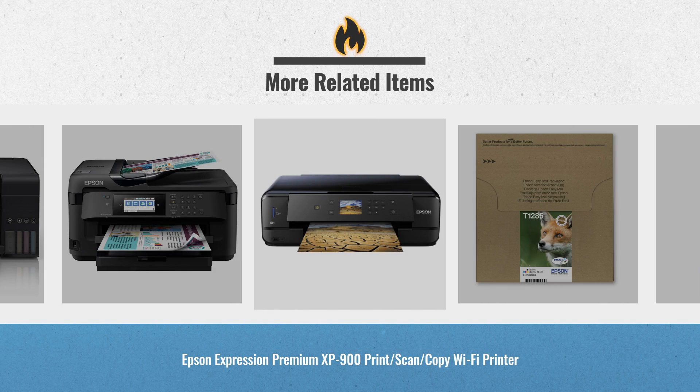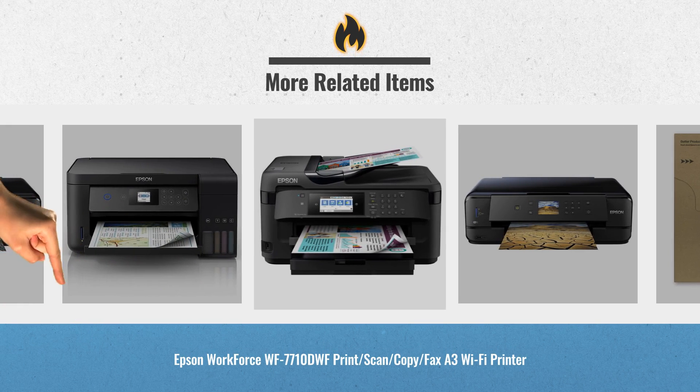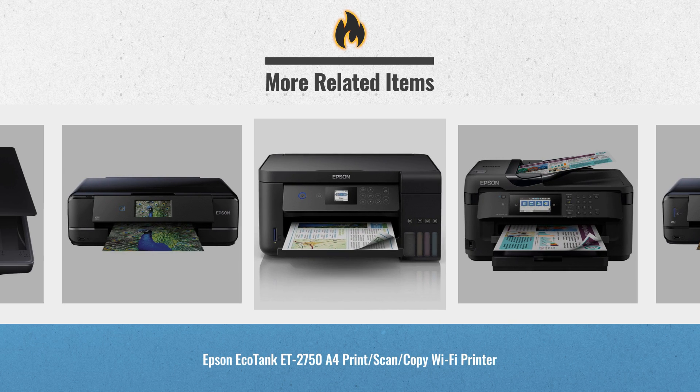UK Black Friday deals are now online. Just click this link below and get real-time prices and deals.